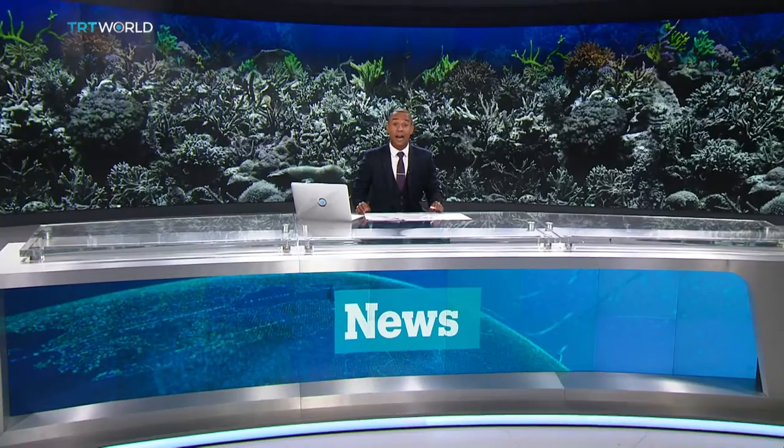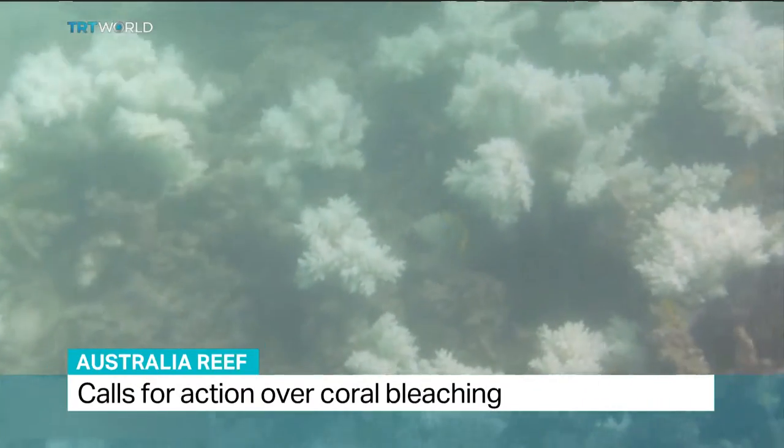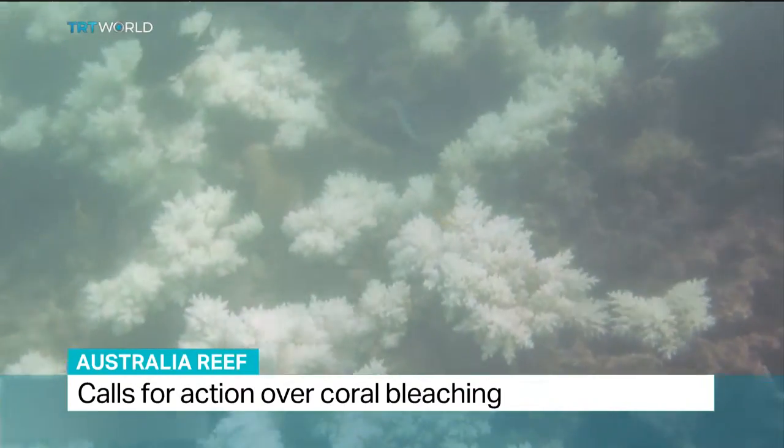Environmentalists in Australia are calling for better protection for the Great Barrier Reef, which is being damaged by coral bleaching. The Australian government has warned that bleaching is becoming more severe in northern areas of the reef as corals turn white and grey in parts of the World Heritage-listed marine site. Environmental group the WWF said large sections of coral near Lizard Island were drained of all colour and are fighting for survival.